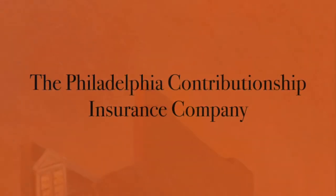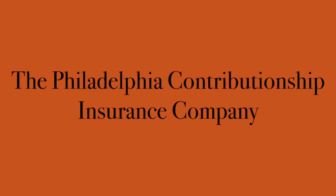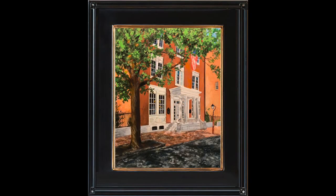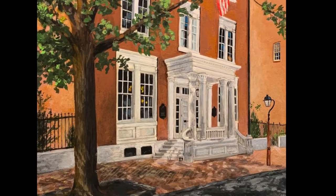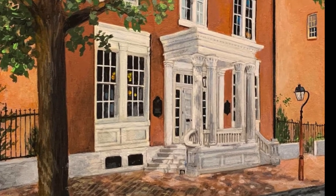Also designed by Thomas Walter, the Philadelphia Contributionship is the oldest property insurance company in the United States, founded by Benjamin Franklin in 1752, although the current Greek revival structure only dates back to 1836.